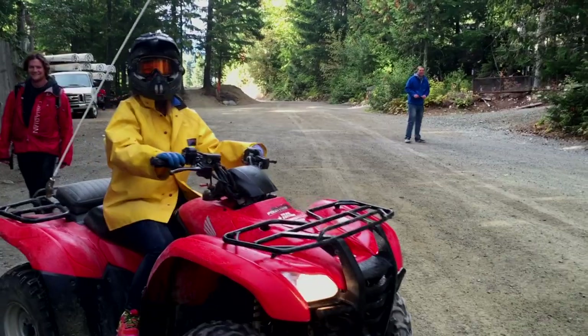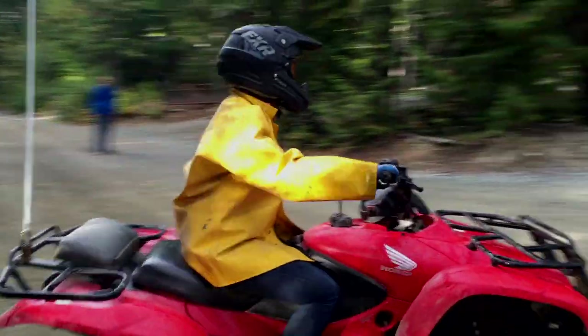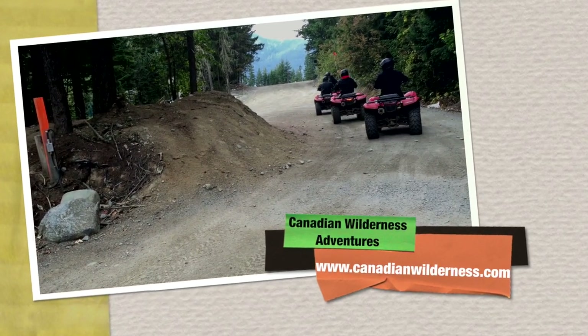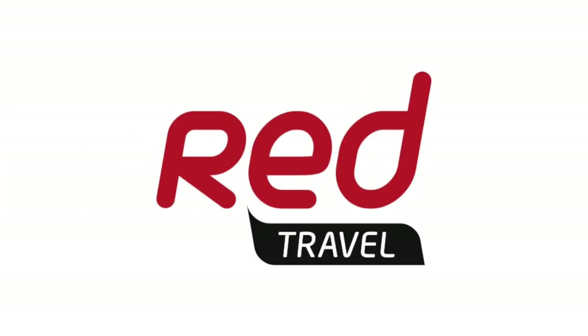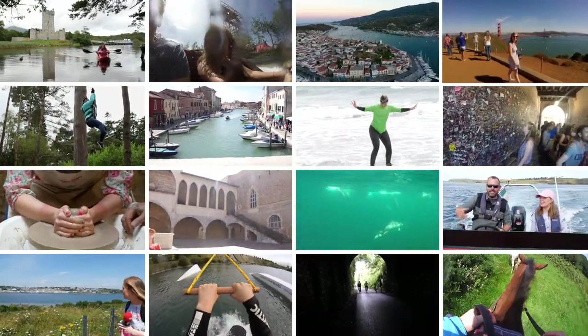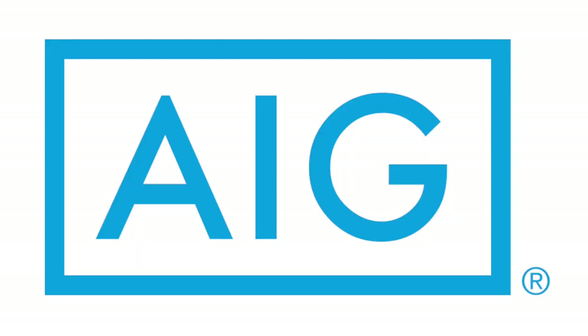The adrenaline, the thrill and the views made me glad I stepped outside of my comfort zone. For more information and to book, head over to canadianwilderness.com. That's it for this series of Red Travel — we hope you enjoyed it as much as we did making it. Stay tuned for series two launching soon. Get peace of mind with low-cost AIG travel insurance, plus 10% discount online.